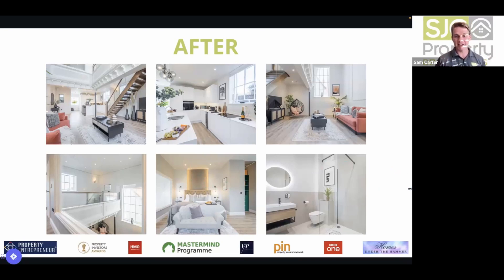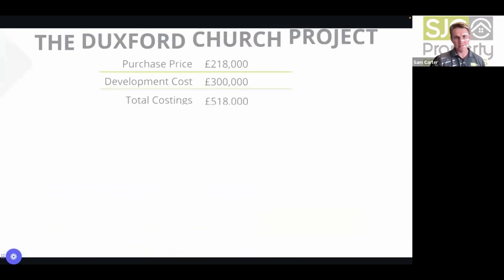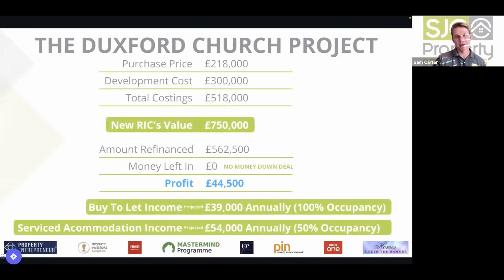They managed to get planning through for residential — their exit number one. The figures: purchase £218k, development cost £300k, total £518k, new RICS value £750k. Amount refinanced was £560,500 — no money left in, with a profit of £44,500.